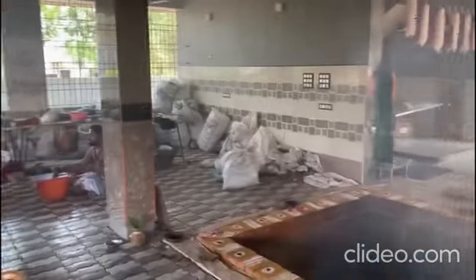This is the second floor of our old age home. There are 12 beds on this floor.